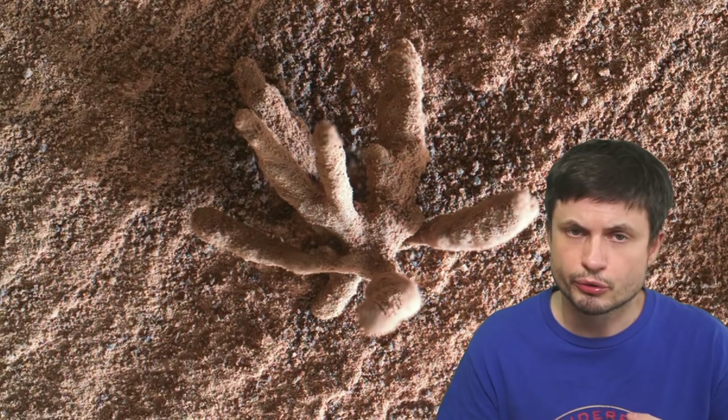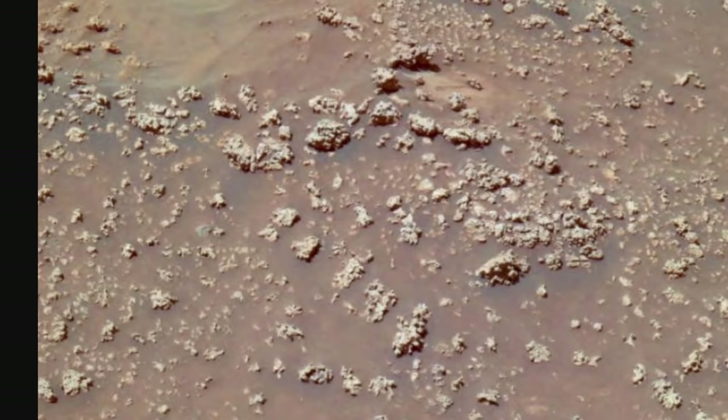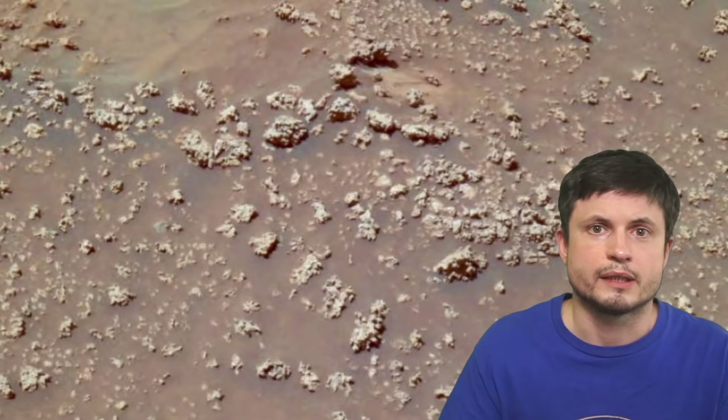It does look organic and it does look like life made it — almost looks like some kind of coral. But morphology is not the same as actual life. If something looks like life, it does not necessarily mean that it is. In reality, this is a type of mineral formation we've seen on Mars many, many times, formed through the precipitation of different types of minerals or salts from water — similar to how salt precipitates from salt water. It's basically a type of crystallization process.